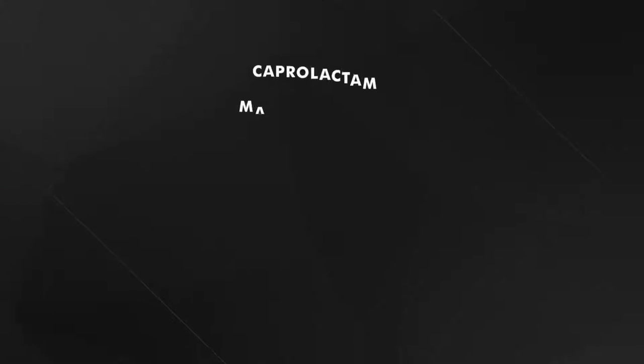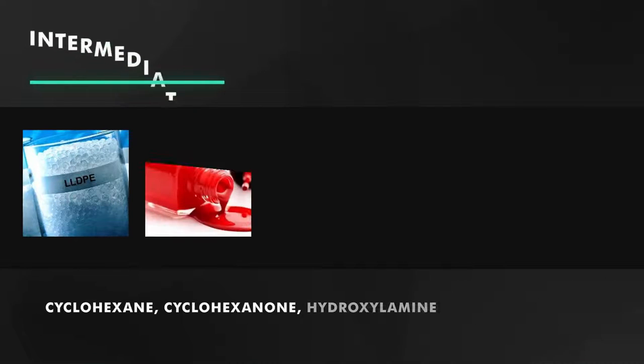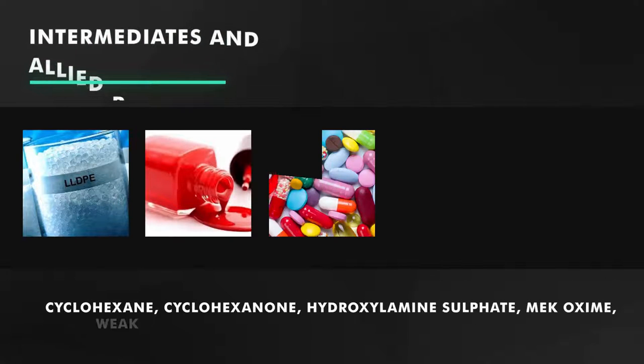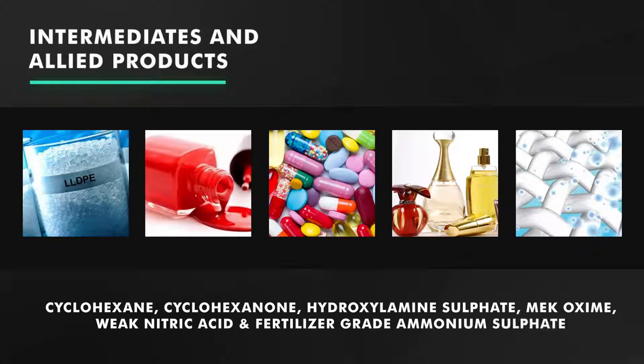GSFC is selling all intermediates and allied products related to Caprolactam manufacturing, which includes cyclohexane, cyclohexanol, hydroxylamine sulfate, MEK-oxime, weak nitric acid, and fertilizer grade ammonium sulfate.